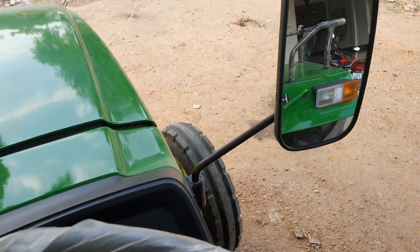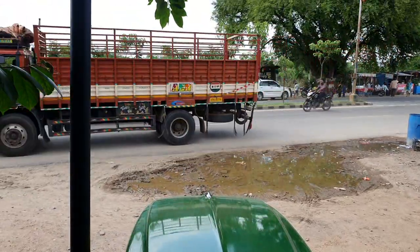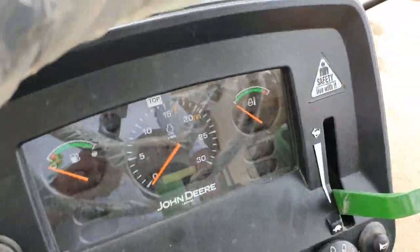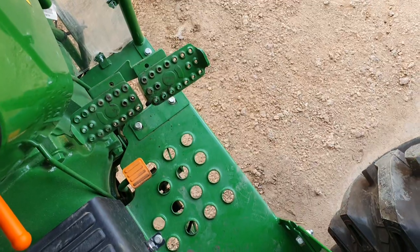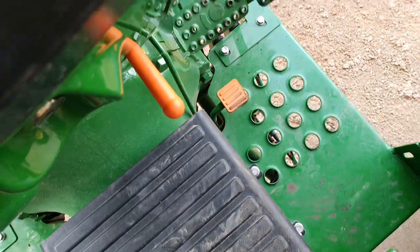You have to drive the vehicle completely. You have to brake properly. There is a handbrake available.